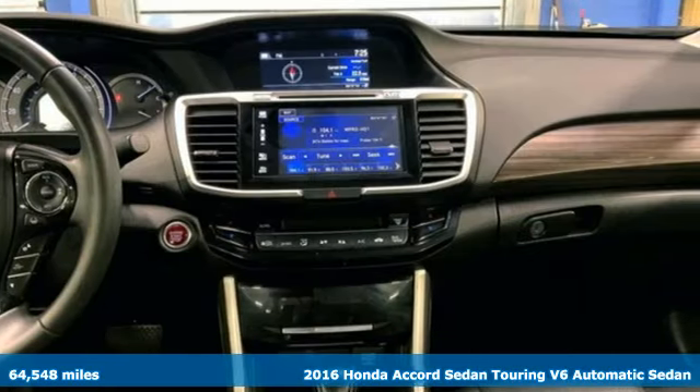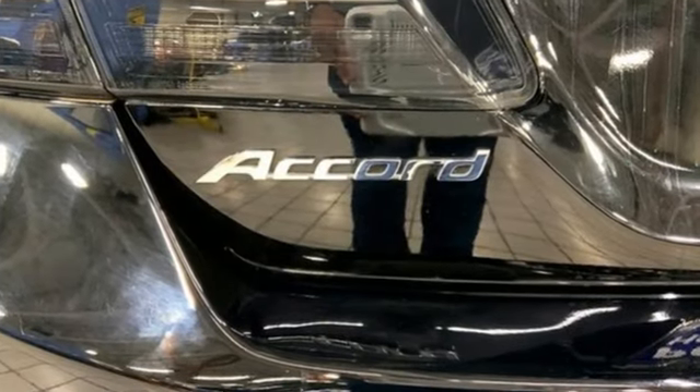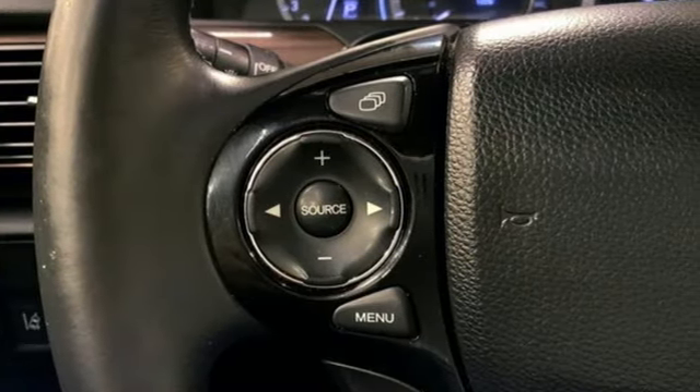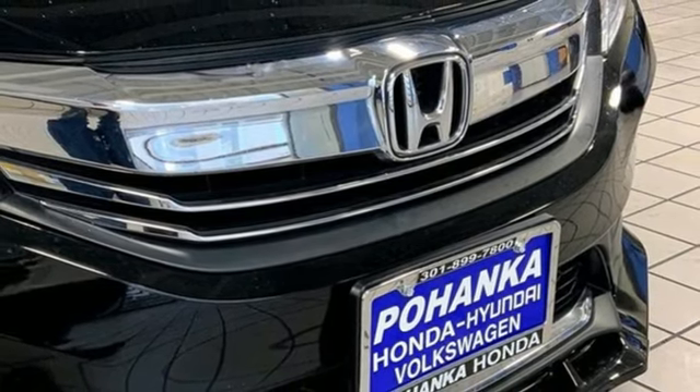It comes with the features you need, and better yet: integrated navigation system with voice activation, Bluetooth hands-free link, heated leather bucket seats, auto-dimming rear-view mirror, doors and push-button start proximity key, and dual-zone climate control.